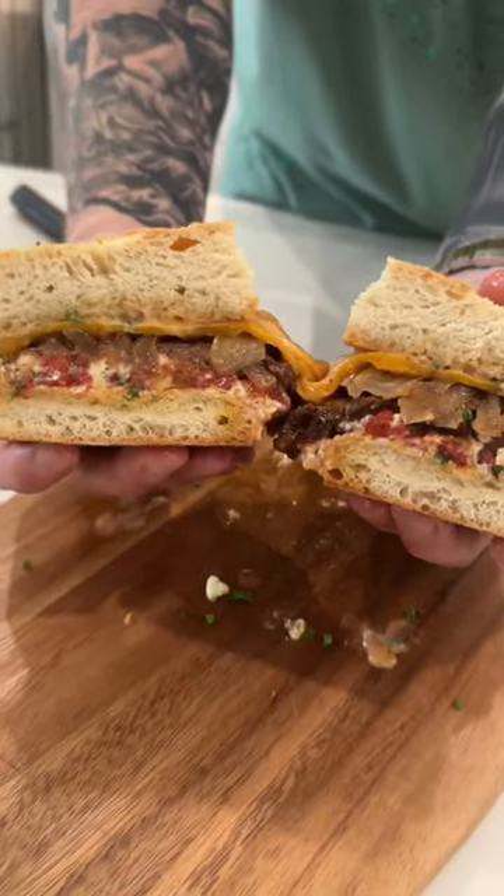Brace yourself for a trademark money shot — say it with me guys, looking good! Everything you need is in the caption. Now it's your turn to make it happen.